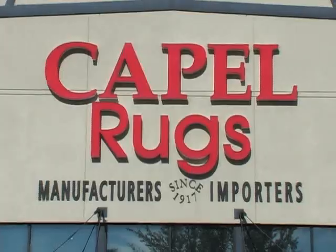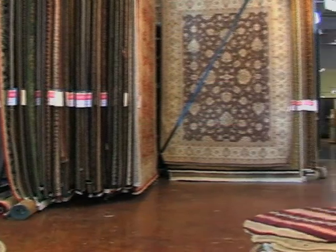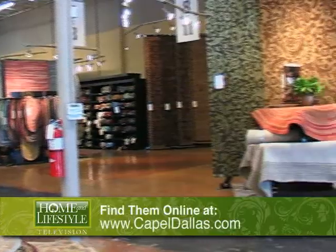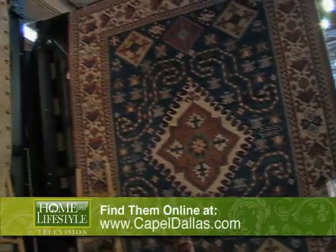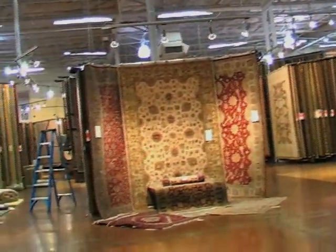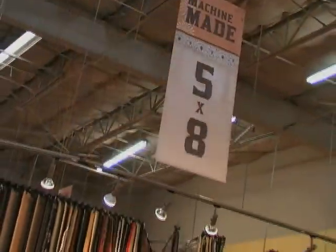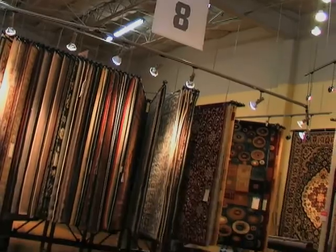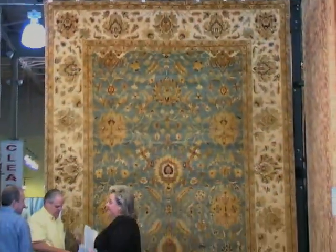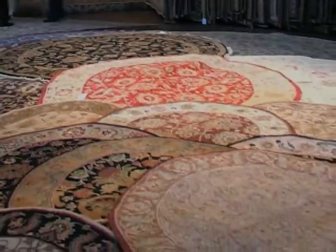Next, we popped into Capel Rugs. Established in North Carolina in 1917, Capel Rugs is the oldest and largest privately owned rug manufacturer and importer in the United States. Their extensive selection and professional service have earned the trust of customers around the country. At Capel, you can choose from an unrivaled selection of rugs, including traditional hand knots, one-of-a-kind rugs, casual designs, and contemporary rugs — more than 10,000 styles to meet the decorating needs of every consumer. And because Capel is a manufacturer as well as an importer of fine rugs, they pass the savings on to their customers with every rug they sell.